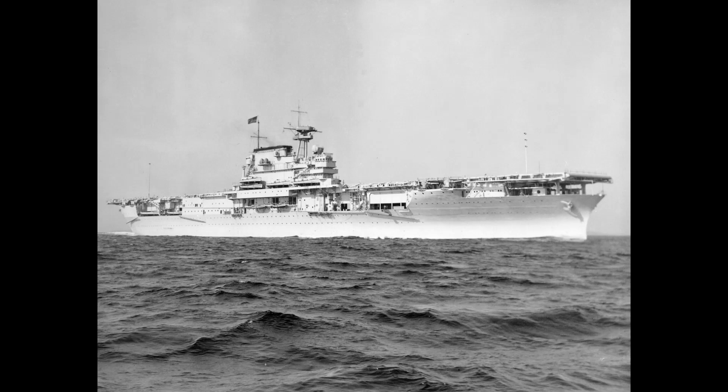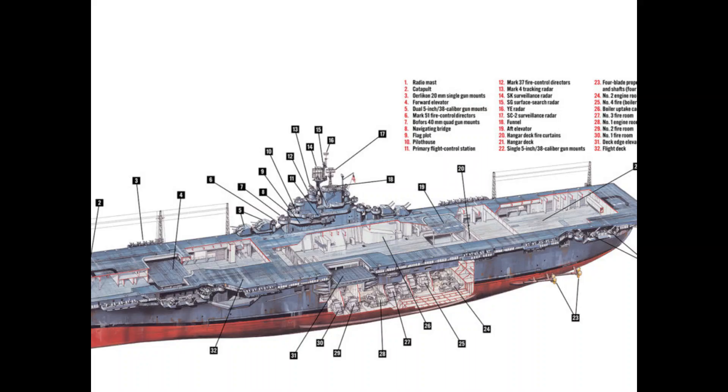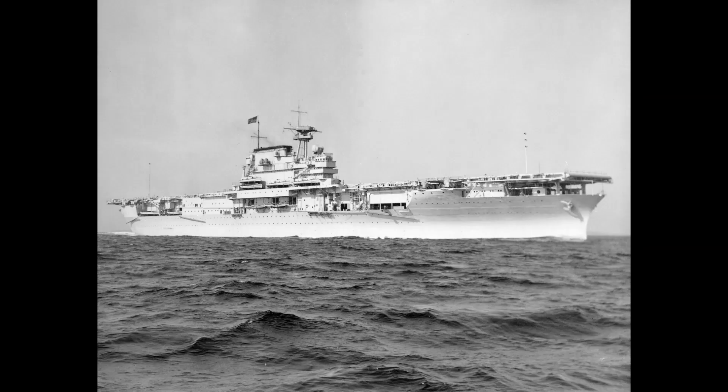The Essex class would be the most produced class of fleet carriers in history. Their predecessors, the Yorktowns, were good ships, but due to some compromises by the Washington Naval Treaty, there were some issues in some aspects. In the late 1930s, as various powers started to withdraw from the treaties, the United States Navy was able to have new ideas in design for optimal protection of their ships.